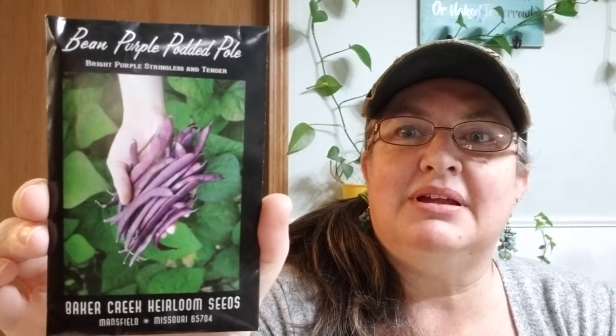Ground cherries — I love ground cherries. Last year I bought plants; this year I'm starting everything from seed. Then there's a purple potted pole bean — scope that out! I'm going to can beans, freeze beans, and have lots of good stuff. Another herb: horehound. Have you ever thought of growing your own horehound?